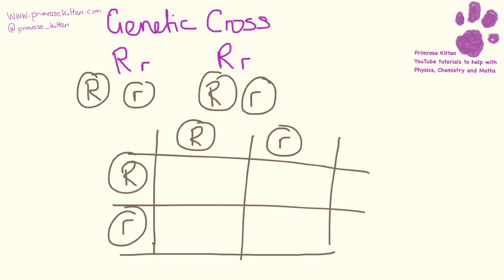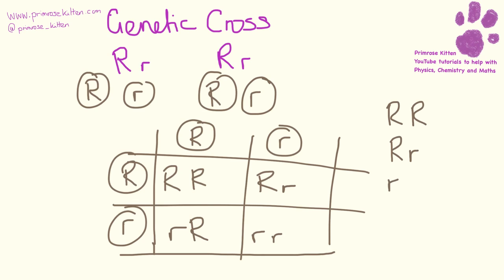Filling in the Punnett square: one row will have all capital R's, and the other row will have lowercase r's. Going down the columns we have capital R's and lowercase r's respectively. What we end up with is RR, Rr, Rr, rr in the ratio of one to two to one.